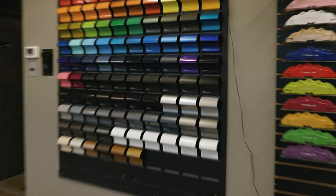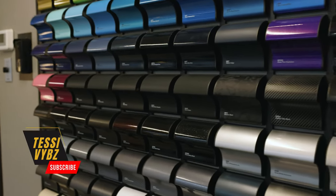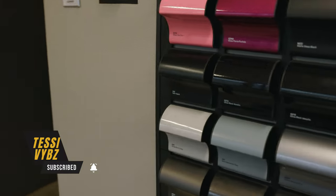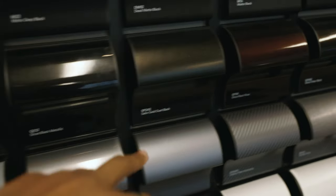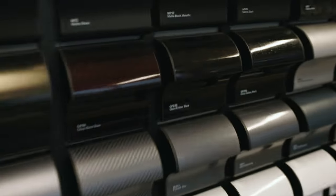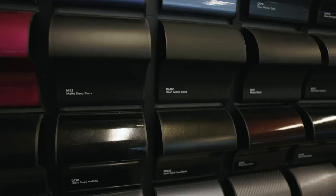I absolutely still love the car. I love my matte black, but I'm not gonna lie — I've been kind of tempted every time I come here. I'm like, which one should I go for next? Sometimes these wraps look kind of dope to me. What do you guys think — a gloss matte black, a gloss black metallic, or a satin gold dust black? I think that would look kind of crazy. But this right here is my dead matte black.